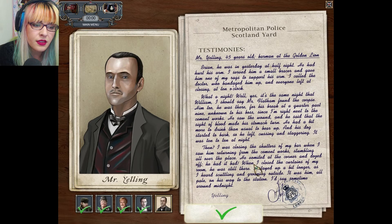Then I was closing the shutters of my bar when I saw him returning from the cement works, stumbling all over the place. He vomited at the corner and dodged off. He had it bad. When I closed the curtains of my room, he was still there. I stayed up a bit longer as I had heard scuttling and groaning outside. It was him, all pale, on his way to the station. I'd say sometime around midnight.